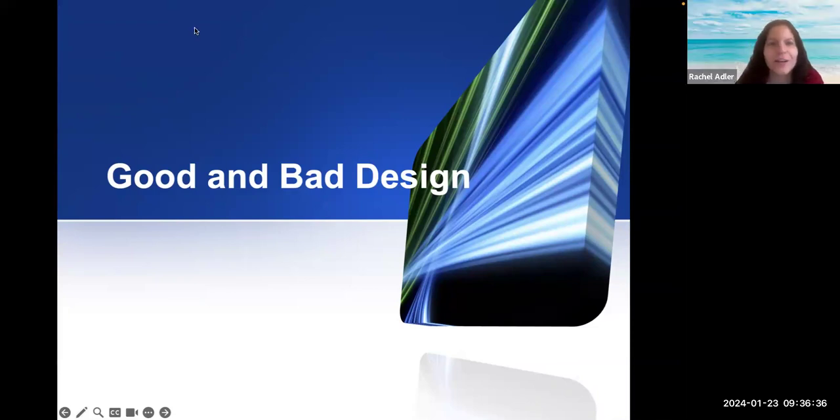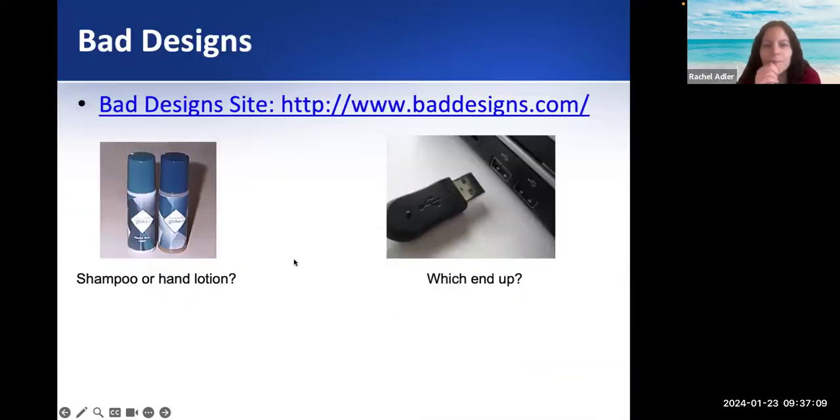Today we're continuing good and bad design. There's a site you can check out on your own, but I took a couple of images from there with bad designs. You have this shampoo and hand lotion and the containers look so similar that you could end up using one instead of the other.